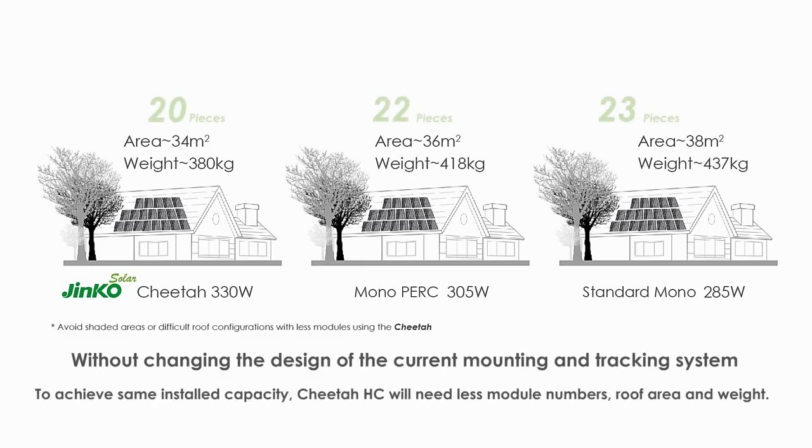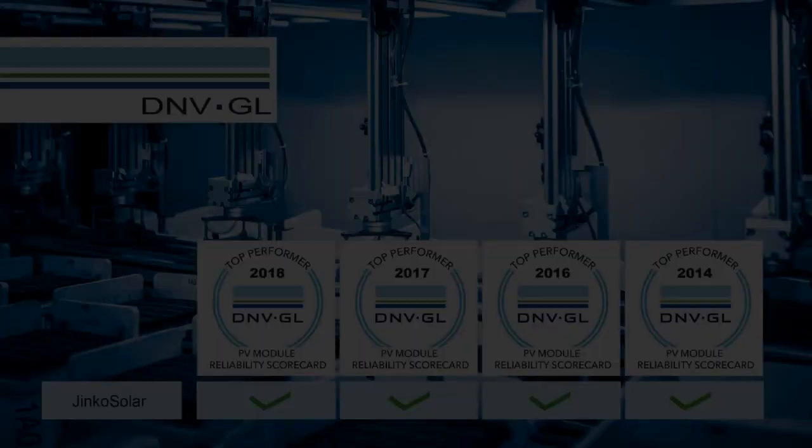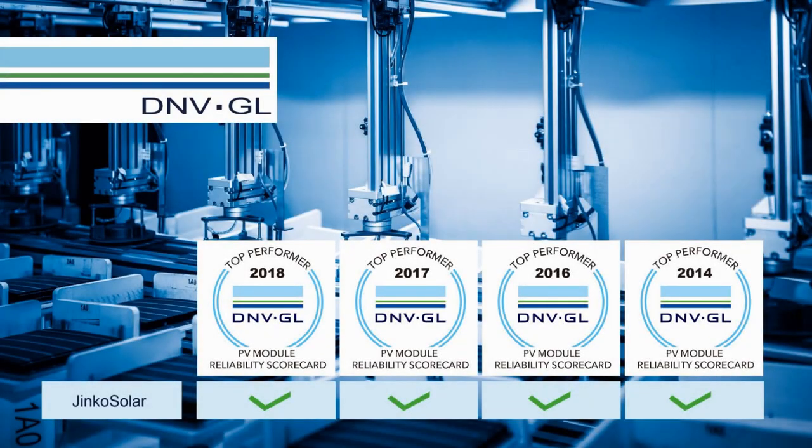The new module size is compatible with the current mounting and tracking system without changing the design. The overall cell and module manufacturing steps don't need to be modified, so that we can rely on the well-established quality protocols implemented on JNCO's total production.